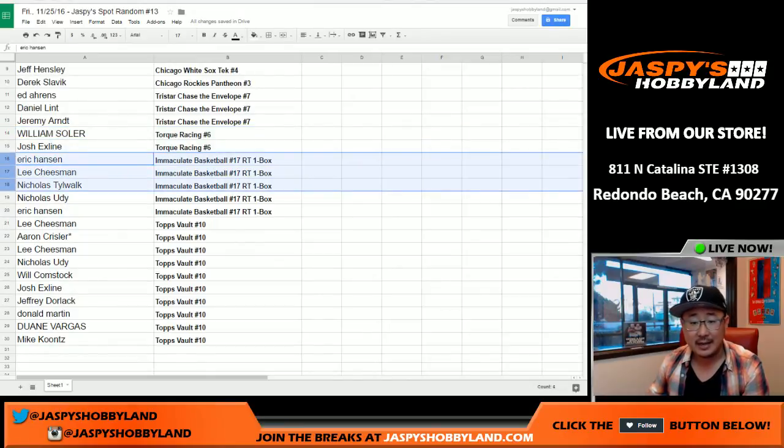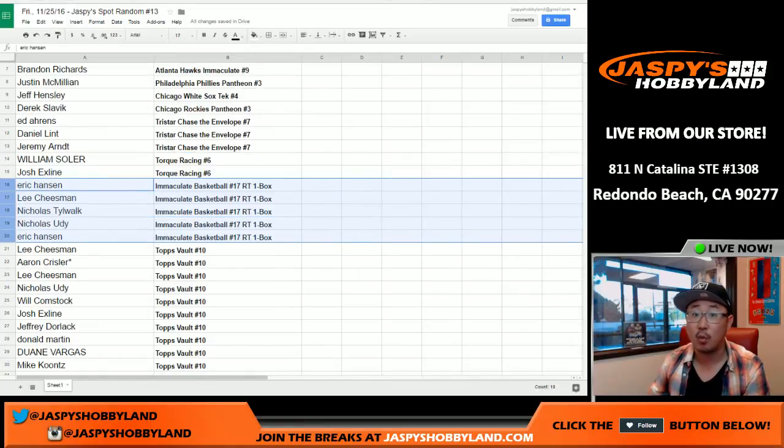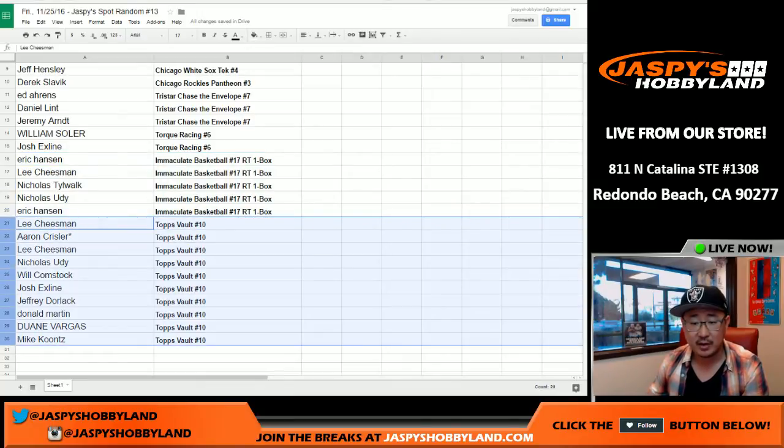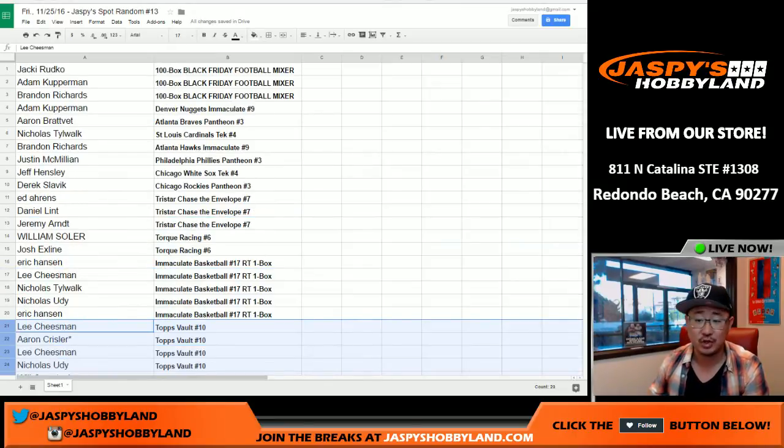Solaire and X-Line get to chase the cup. Eric, Lee, Nicholas — Nicholas and Eric again — Immaculate basketball one-box break spots and a chance to get into the Jaspis holiday season extravaganza promo. And the rest of these folks right here — Lee, Aaron, Lee, Nicholas, Will, Josh, Jeffrey, Donald, Dwayne, and Mike — you guys have Topps Vault original spots right here.